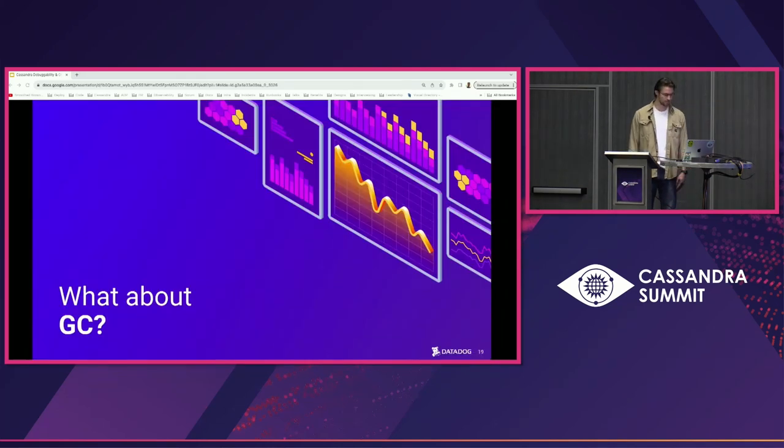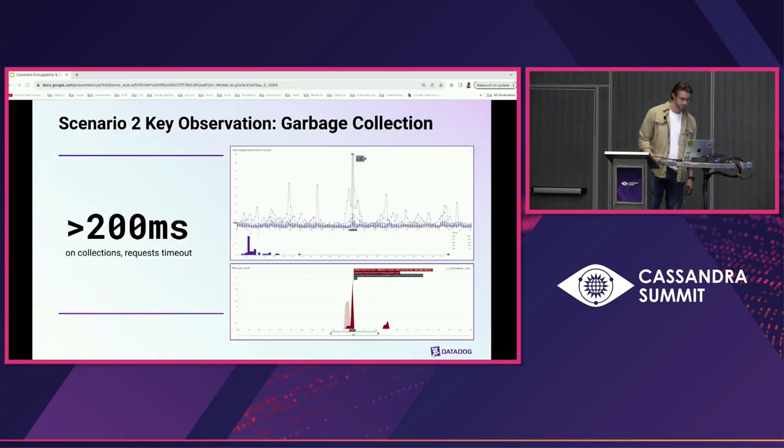Why would GC be relevant? The collections can pause the app — in this case, Cassandra. G1 tries to keep a pause target of 200 milliseconds by default, but when a full collection is forced, the JVM must stop the application, during which Cassandra cannot service requests. Looking at your collection times, you notice that before and after the timeout errors the longest pause times were much shorter, but there were times when collection pause times went above 200 milliseconds, coinciding exactly with the timeout errors. The long-tail GC latencies correlating with timeouts are enough of a signal to undertake GC log analysis.